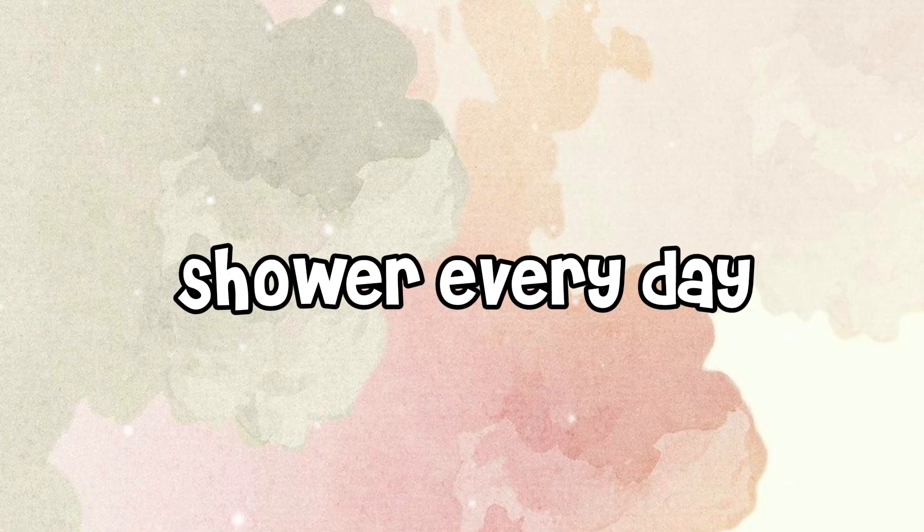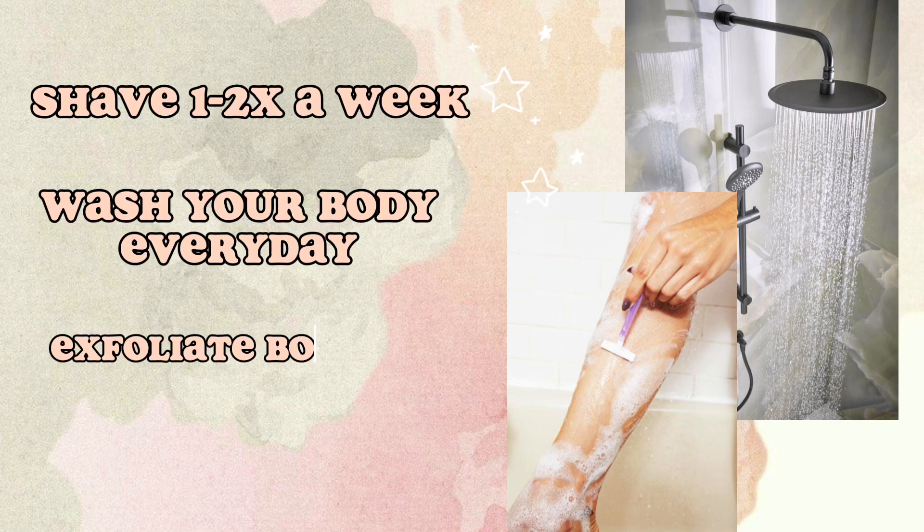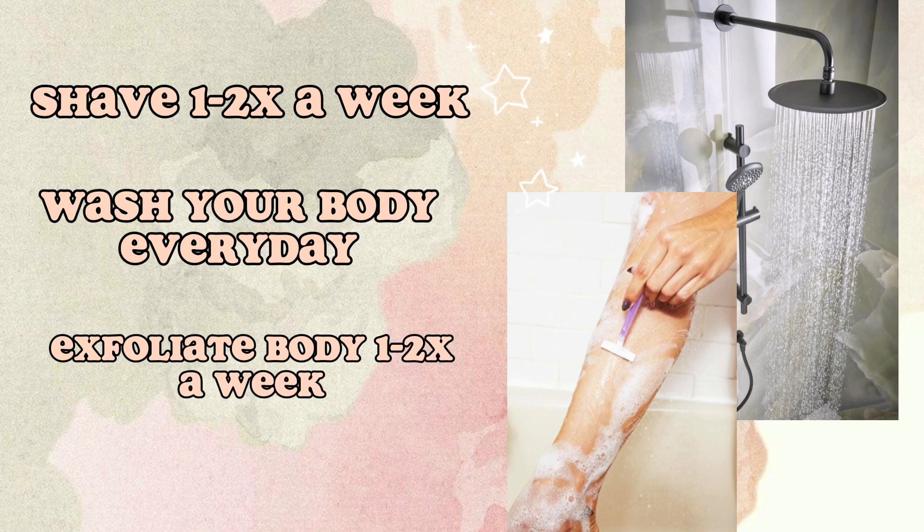Shower every day. Shave 1-2x a week. Wash your body every day. Exfoliate your body 1-2x a week.